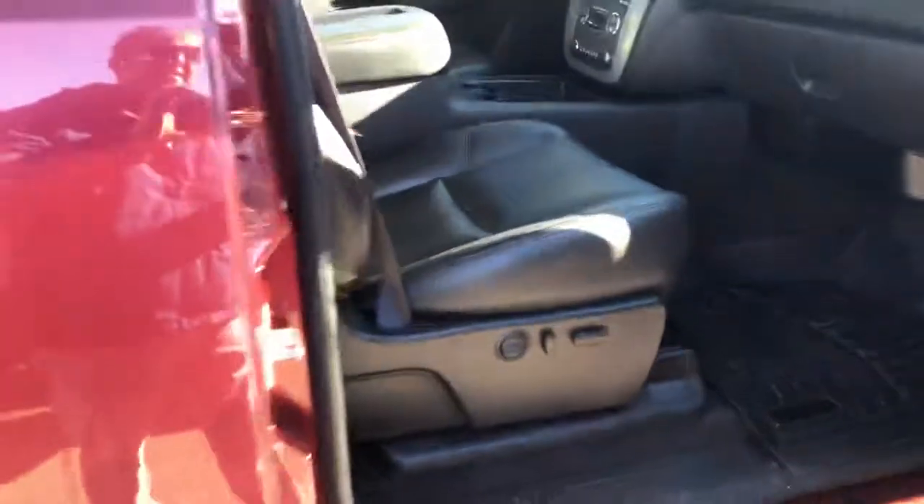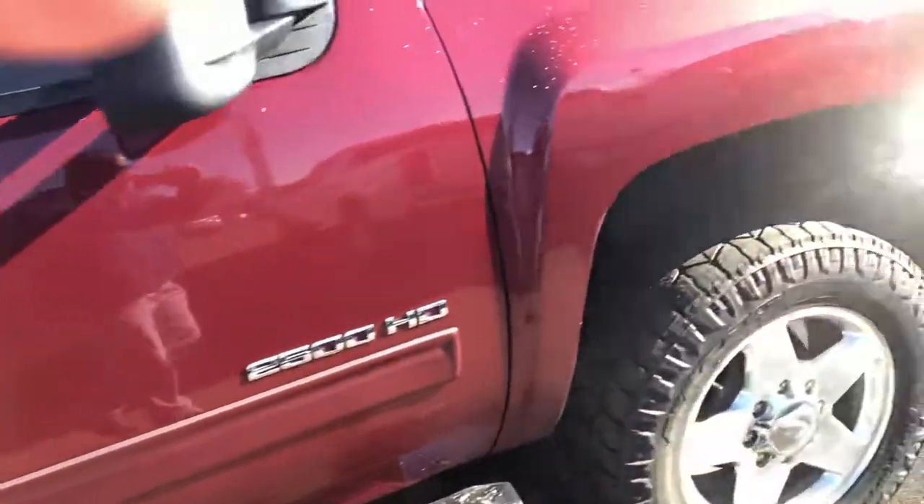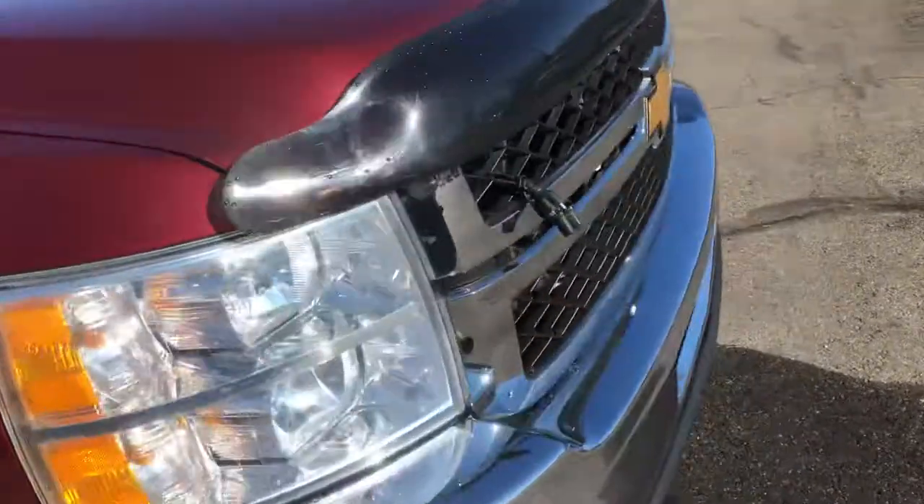This one does have the power passenger seat also. Any other questions on this vehicle, let me know — thanks!